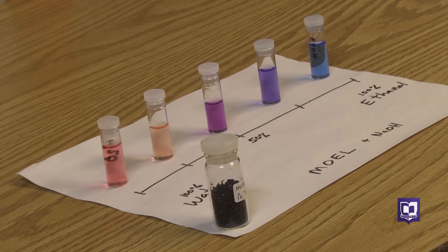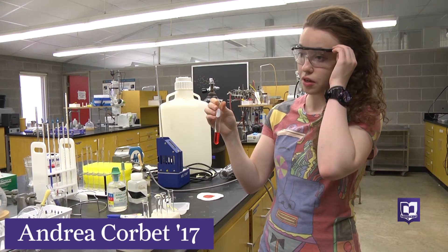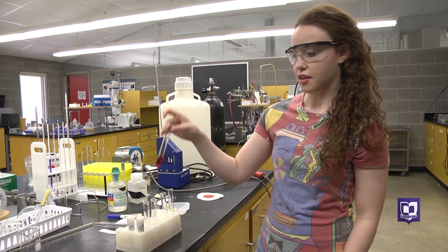Andrea Corbett and chemistry professor Charlie Liberko are revealing their true colors. This is the dye in one part solvent, three parts water — the colors of organic chemistry.